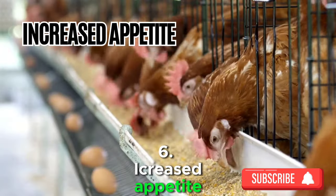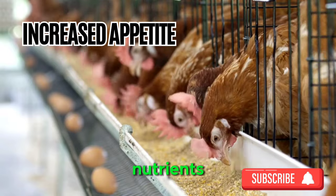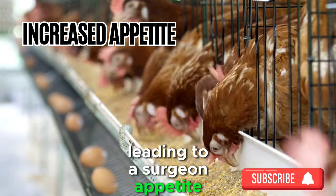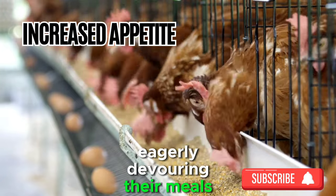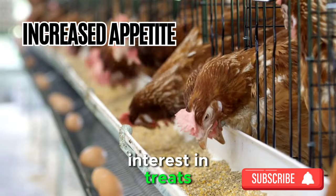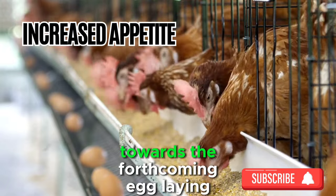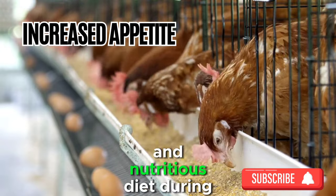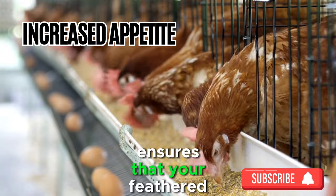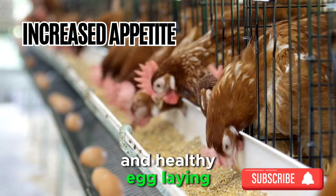Sign 6: Increased Appetite. The process of egg production demands additional energy and nutrients, leading to a surge in appetite among laying hens. If you observe your chickens eagerly devouring their meals and displaying a heightened interest in treats, it's a positive indicator that their bodies are channeling energy towards the forthcoming egg-laying venture. Providing a balanced and nutritious diet during this period ensures your feathered friends have the fuel needed for a successful and healthy egg-laying experience.